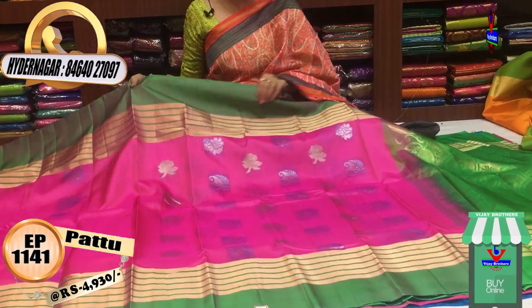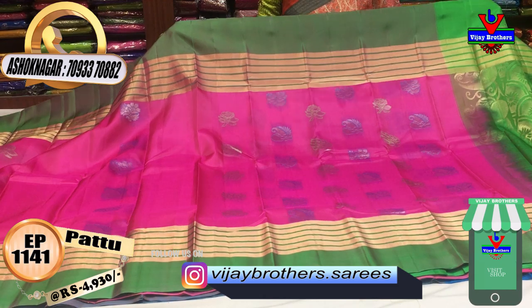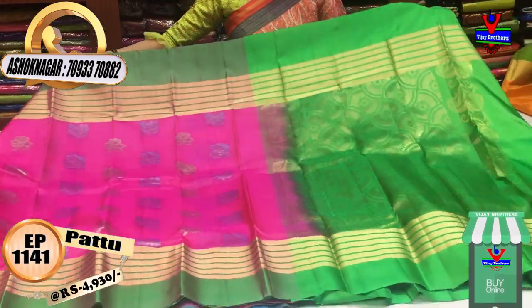Next, there are a few big-size flowers. There are two sides border green lines. There are a lot of boundaries. Here, there are one meter full.